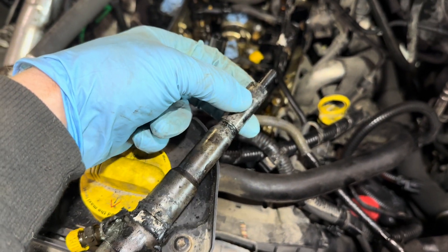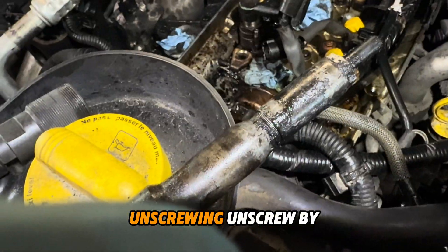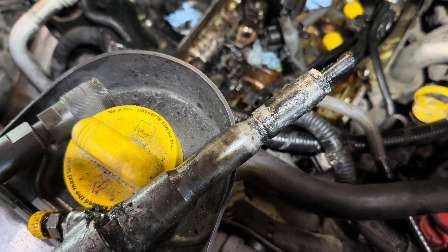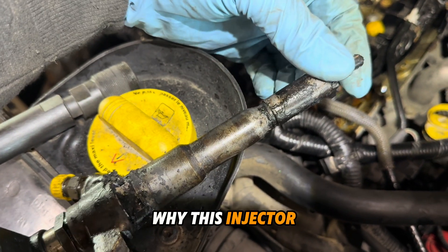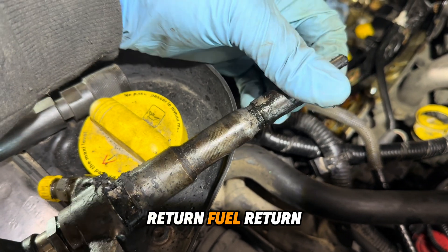This part of the injector was unscrewing by itself. How the injector does it, I don't know, but maybe this is the problem — why this injector has such a large fuel return.